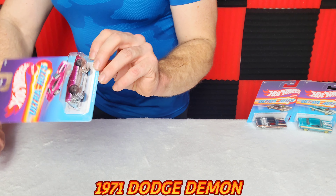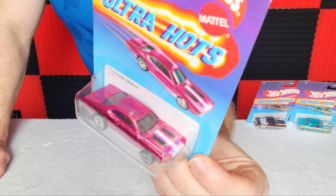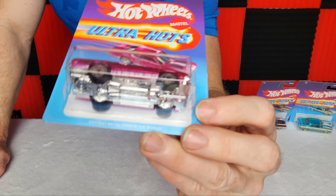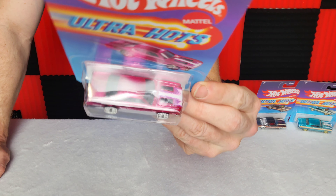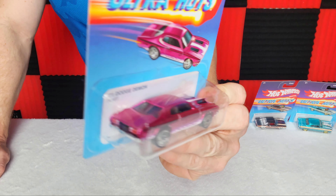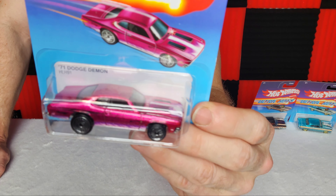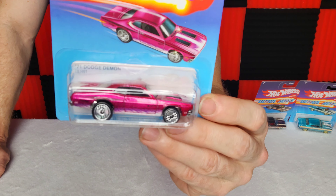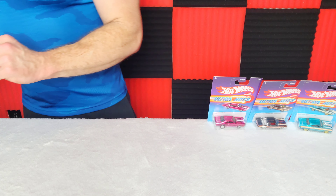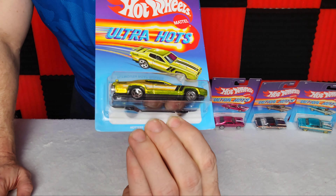Next is the 1971 Dodge Demon. I would say this is probably my favorite of the set because of this beautiful pink — it has sparkles in it. The body is a great design, a very nice looking muscle car. You've got your basic stripes, nothing overboard, definitely a car you would see at a car show. Nice chrome on the bottom, and it's got those old vintage looking rims with little lines in them — it's pretty neat.